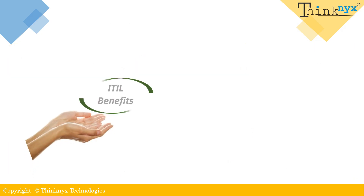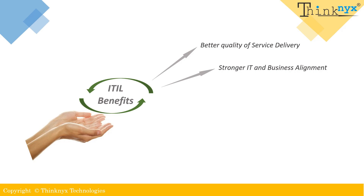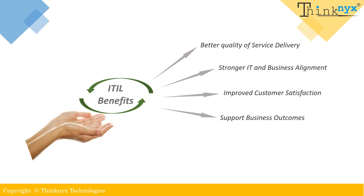Implementing ITIL in an organization can provide numerous benefits, such as improving service quality, enhancing IT business alignment, increasing customer satisfaction, supporting business outcomes, and setting a standard for best practices. ITIL can also lead to increased productivity, better risk management, improved communication and collaboration within the organization, and greater flexibility and agility to adapt to changing business needs.